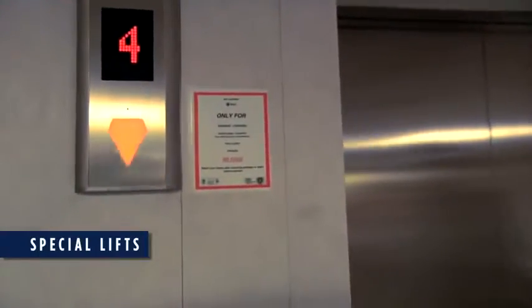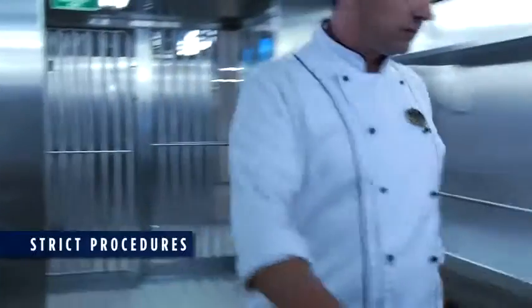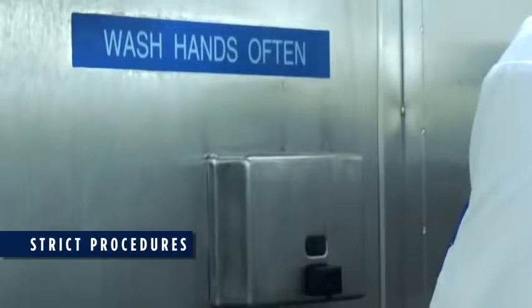All foodstuffs are transported in special lifts. Clear rules and procedures are the key.